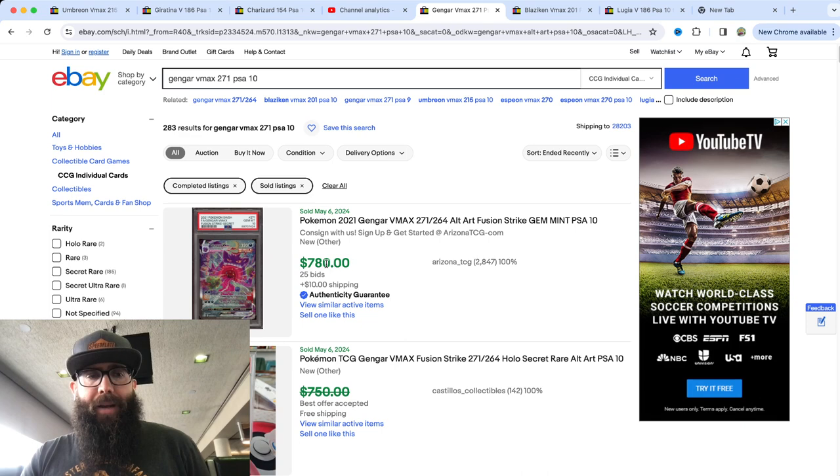We got the Blaziken from Chilling Reign. Not as high as some of the other cards, and it's so hard to pull. I think just not quite as popular of a Pokémon. But we saw this one crack $600 on bids. It's kind of varying on this one — as low as $480, so around $500 is kind of what it's been going for, as you guys can see.